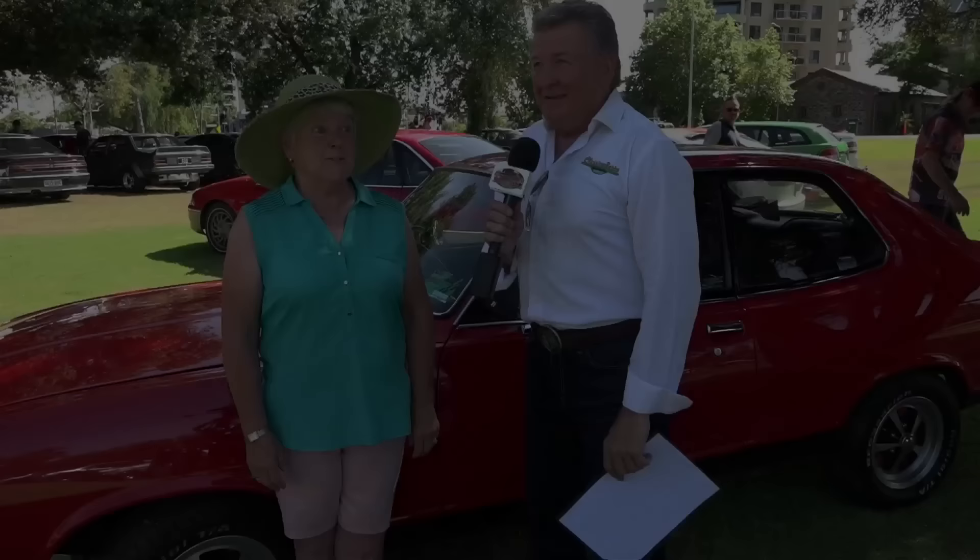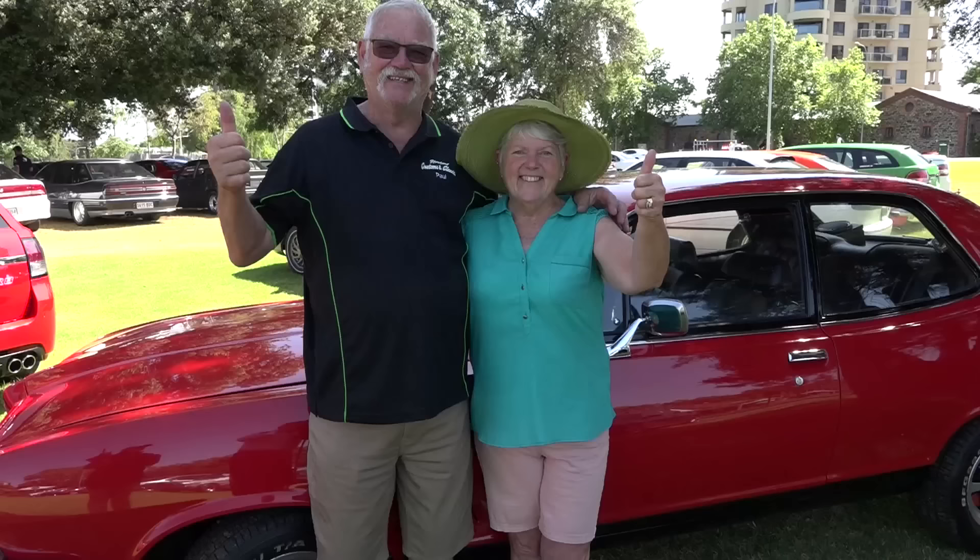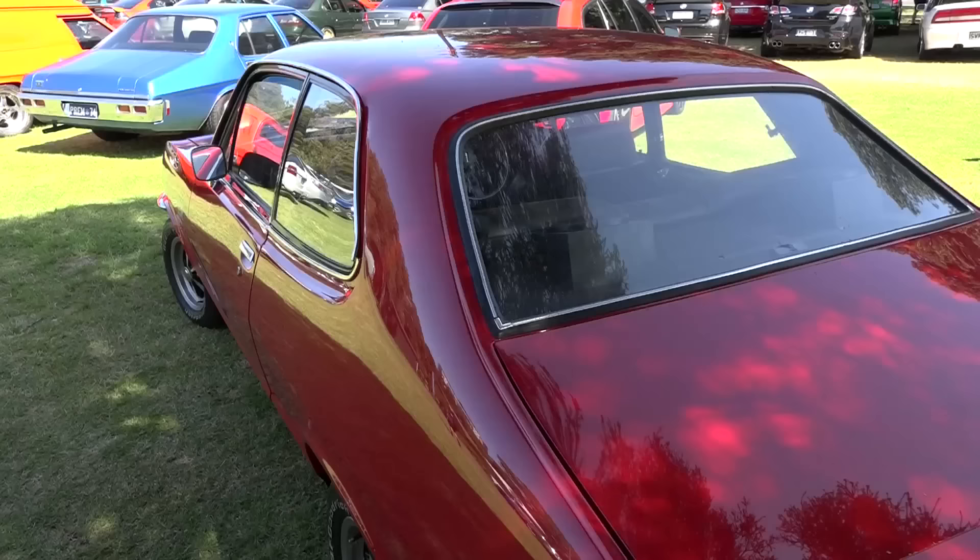Here we are walking around the paddock right next door to the Adelaide 500 for 2022. We have an XU1 Torana here — the Salamanca Red is the colour of this XU1. Hubby Paul has also played an integral part of this restored Torana. He's done a fantastic job, him and his little friends. Heather, through your eyes, what do you love about this XU1 Torana? Well, it's red, it goes fast, and my husband loves it, so he drives it.